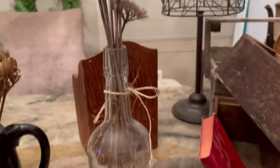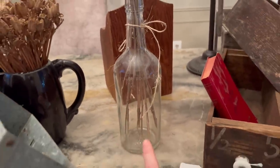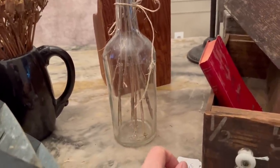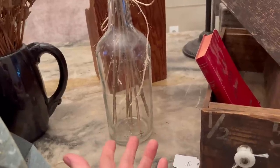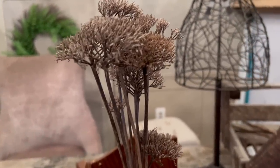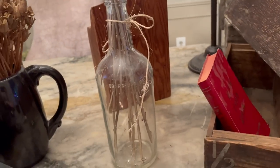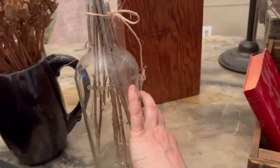I couldn't resist this here — this was $3 so I got it for $1.50. I probably would have not gotten this bottle by itself, but you add a couple of dried flowers in there and it just makes it a little more special. So I bought that.